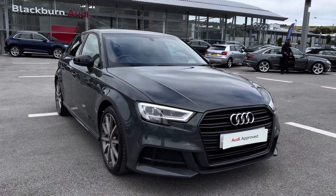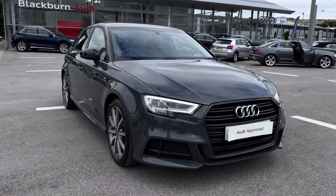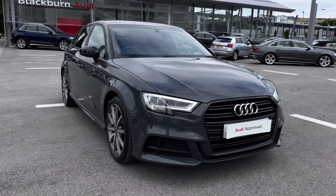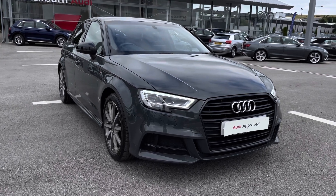Thank you for watching this video on the A3 Sportback Black Edition, which is part of the Audi Approved Used Scheme. This includes a minimum of 12 months warranty alongside flexible finance packages. For a personalised finance quote or to book a test drive, contact us on 01254 868 216.